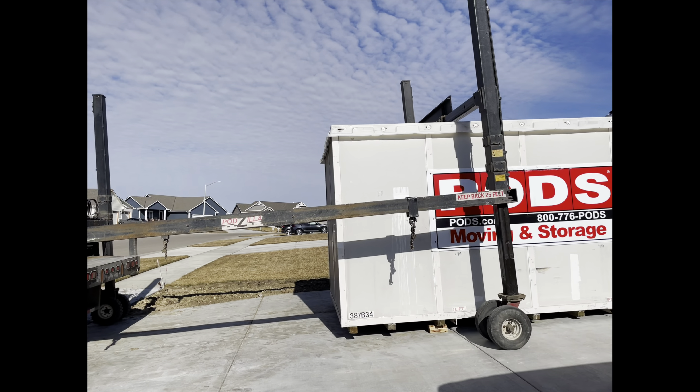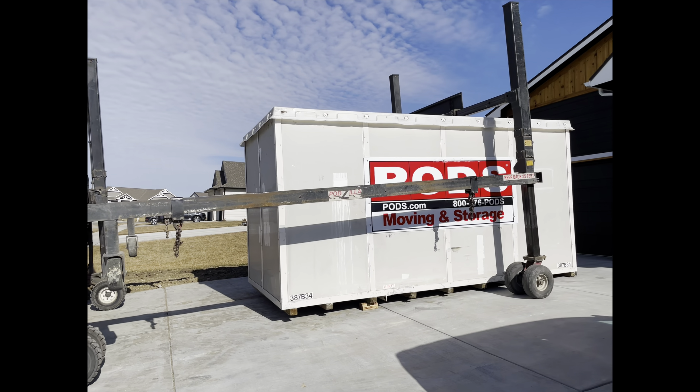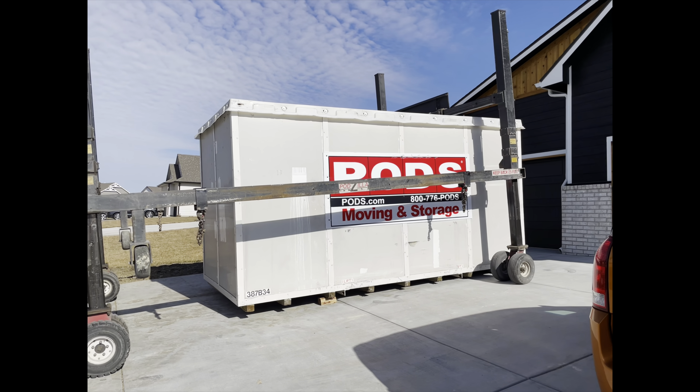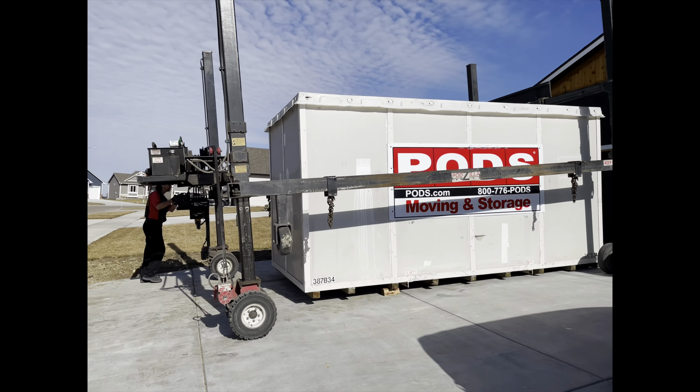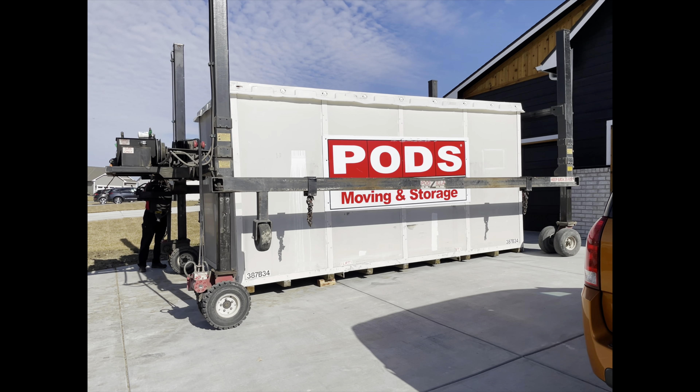On the same day as move-in day, we actually had the PODS drop off our container. If you are curious at all about how their services work, please stay tuned and subscribe because I will be reviewing their company soon.